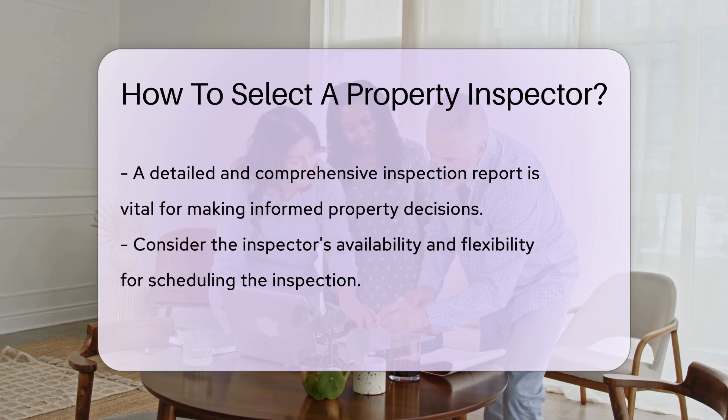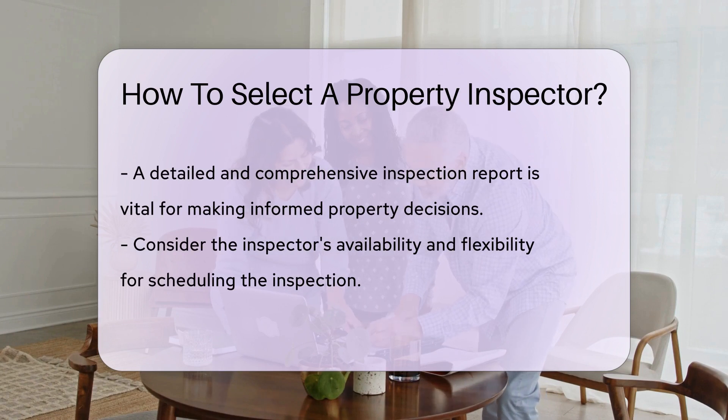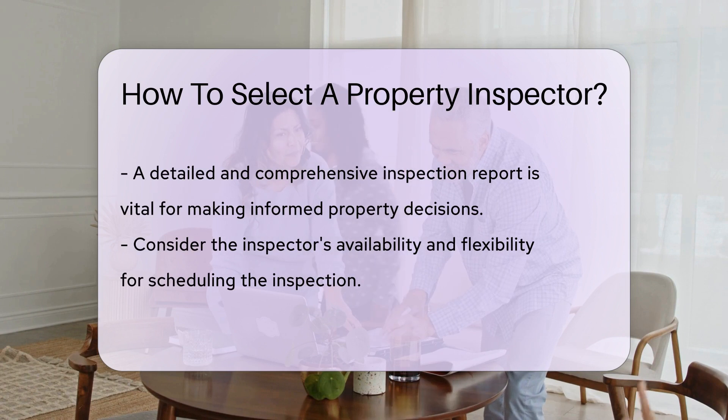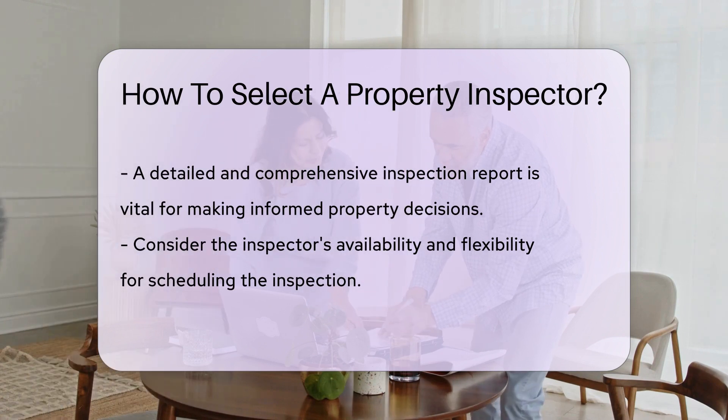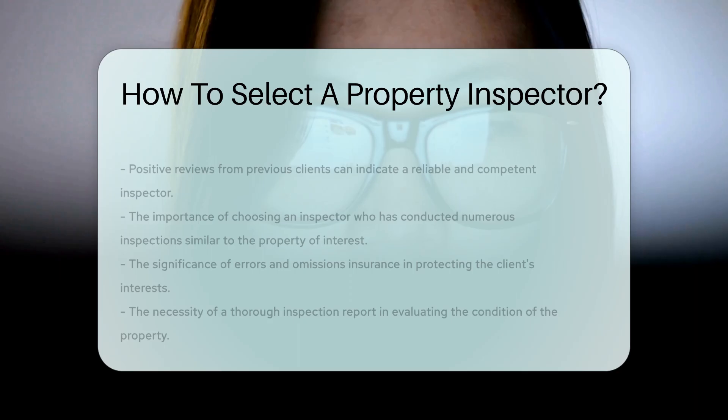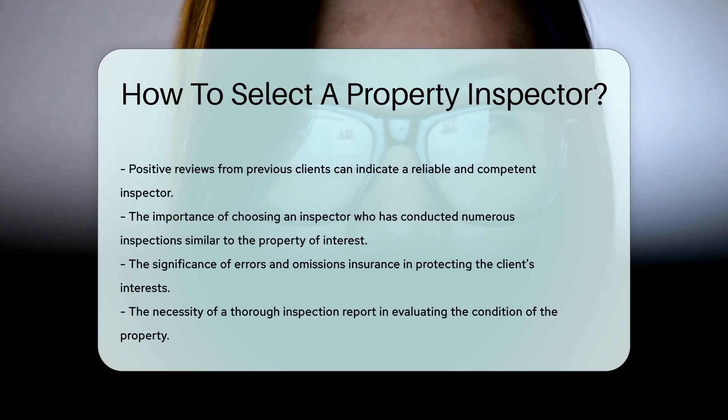Check reviews and testimonials from previous clients to gauge the inspector's professionalism and thoroughness. Positive reviews can indicate a reliable inspector. Ask about the inspector's process and what specifically will be included in the inspection. A detailed and comprehensive inspection report is essential for making informed decisions about the property.